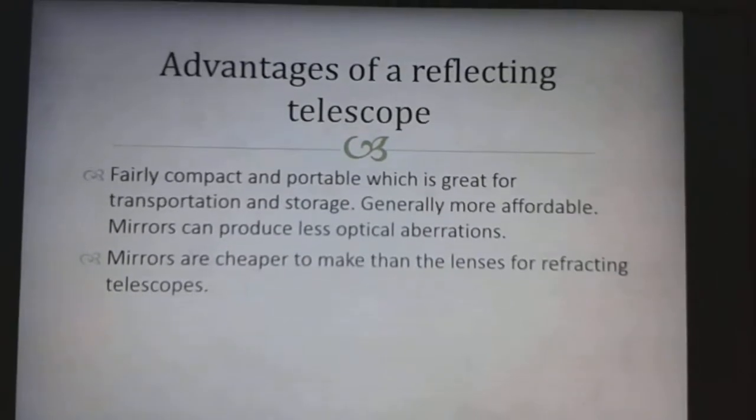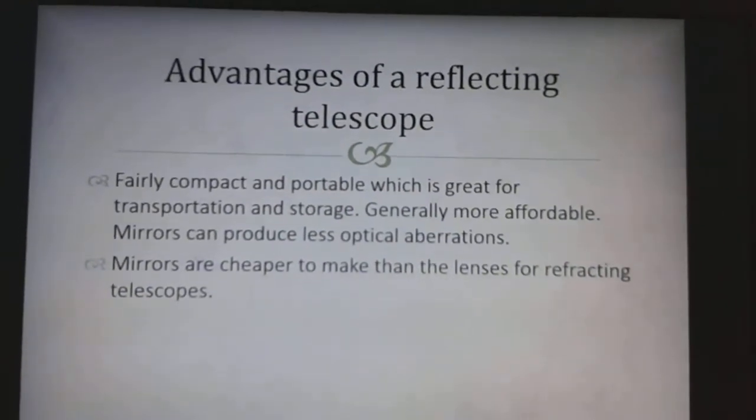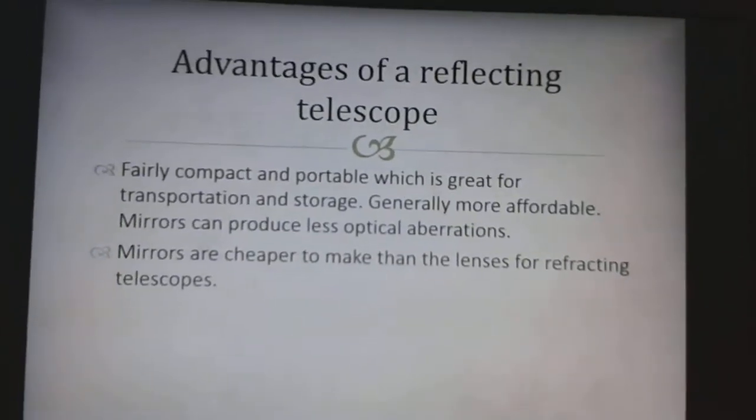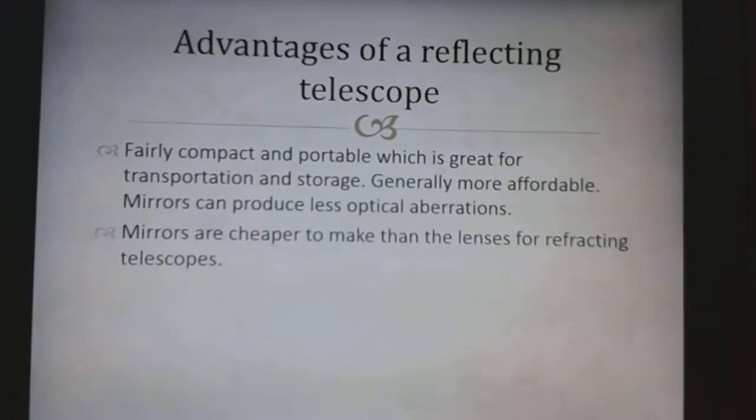Advantages of a Reflecting Telescope: It is fairly compact and portable, which is great for transportation and storage, and generally more affordable. Mirrors can produce less optical aberrations, and mirrors are also cheaper to make than the lenses for a Refracting Telescope.